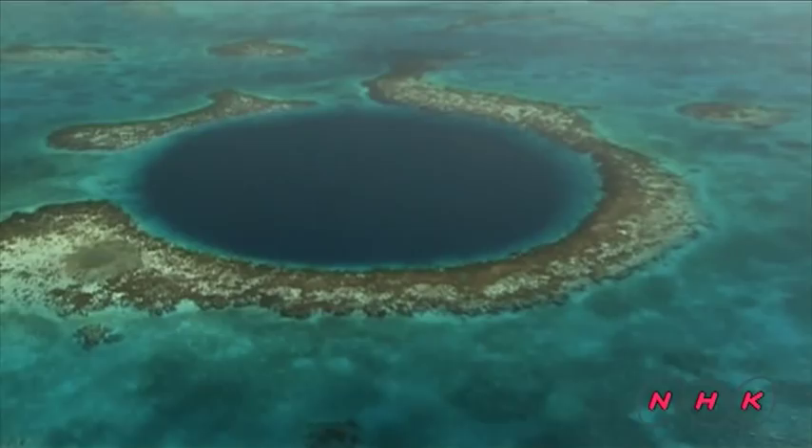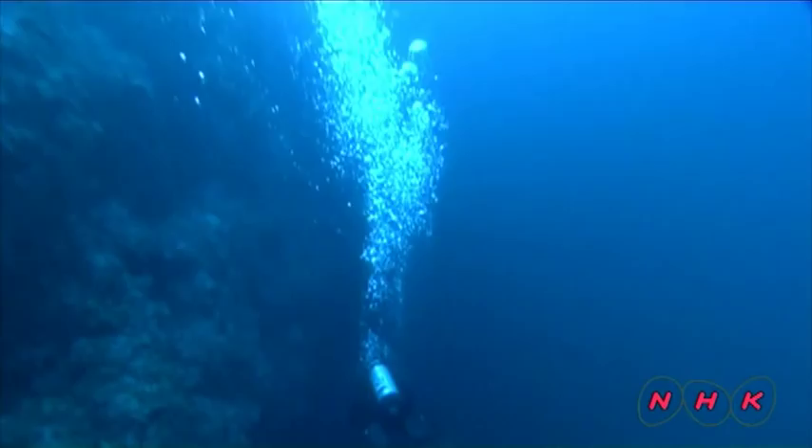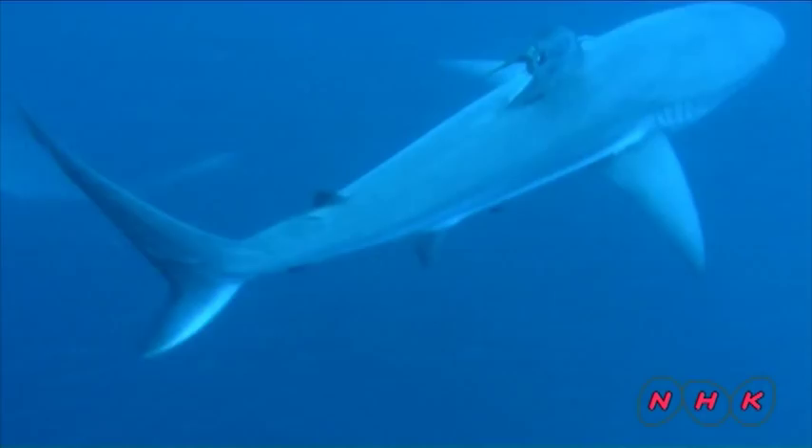Corals also created this great blue hole, which is about 300 meters in diameter. At the edge of the blue hole is a sheer vertical drop. Divers found a cave hole hidden 40 meters below the surface.